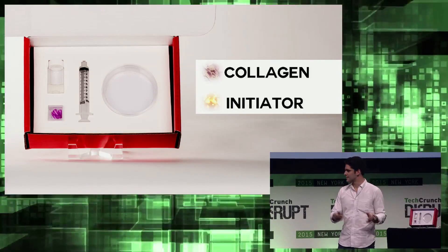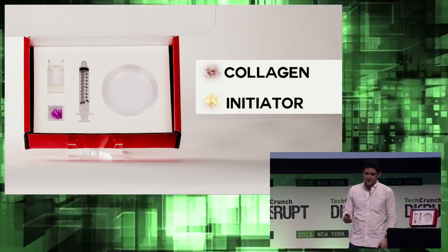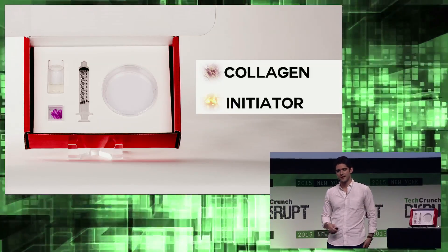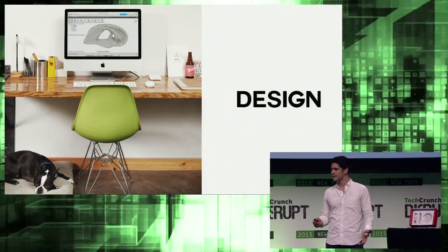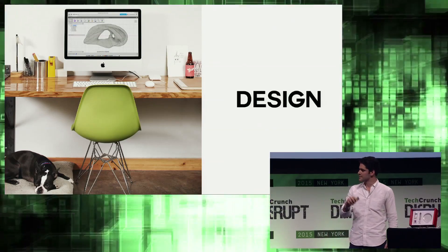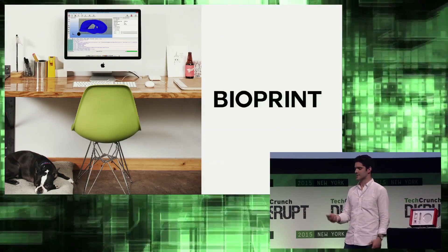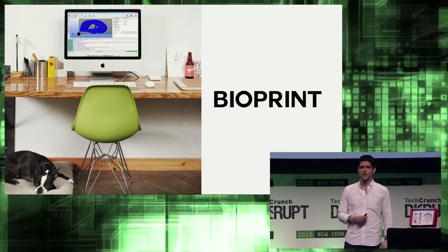Earlier this week on Monday, we demoed the product, printing a new ear for Van Gogh — one of our favorite artists. We designed him a new ear using Autodesk design software, then ported that design into our software, which converts from a three-dimensional CAD file into instructions for the device, telling it exactly what to do to print.